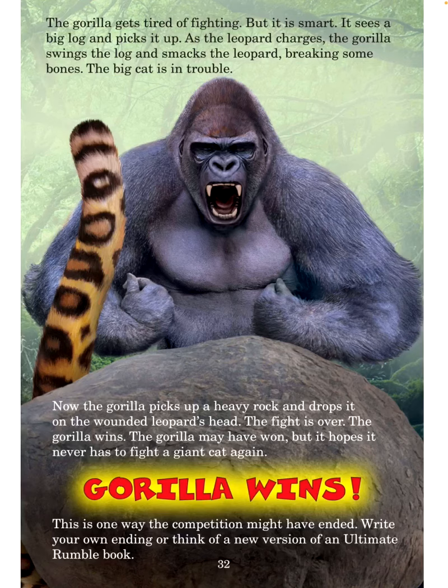This is one way the competition might have ended. Write your own ending, or think of a new version of an ultimate rumble book. The end — the gorilla wins!